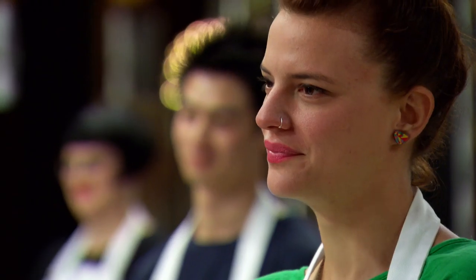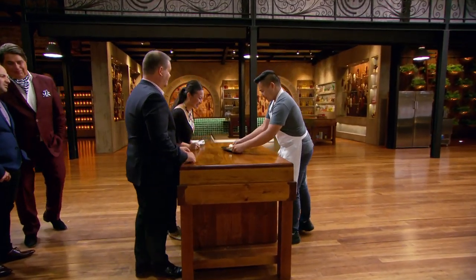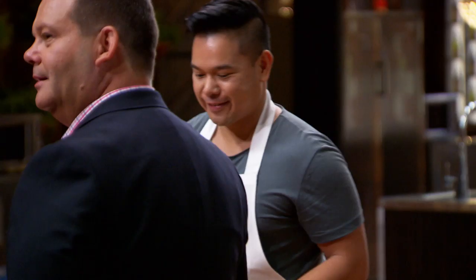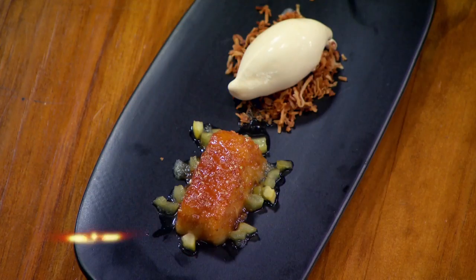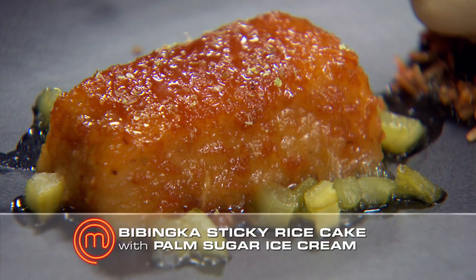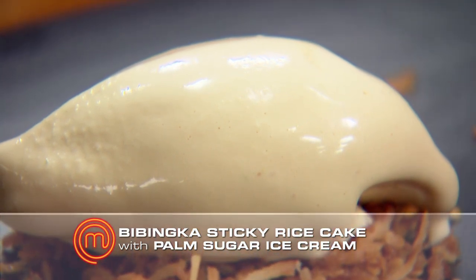First up to the tasting bench is John. I've worked hard to put up this dish and it's a dish that I enjoyed while I was growing up. It brings back memories every time I eat this dish, and that's the experience I wanted the judges to have. I've cooked bibinka, which is a sticky rice cake with a coconut caramel glaze, cucumber and lime pickle, and I've also served it with a palm sugar milk ice cream and toasted coconut.